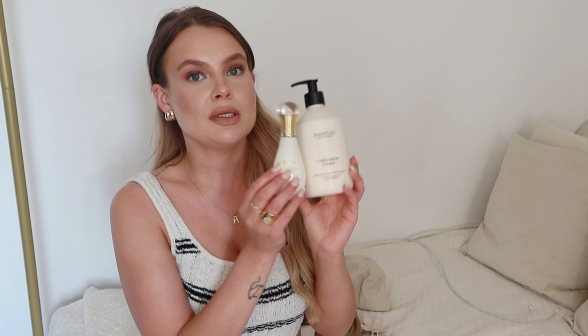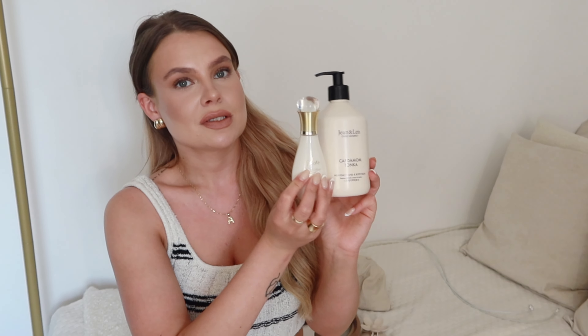It lasts for quite a long time because you don't need too much of it. It's a milky consistency and it basically just moisturizes your skin in a perfect way. Dior, if you ever see this video, I need 14,000 of them because I love it. I also love the smell of it, obviously. So these are the two body lotions that I love to take on vacation with me.